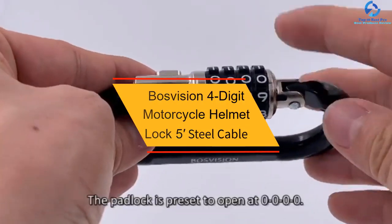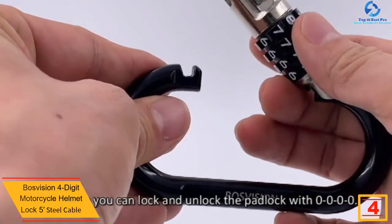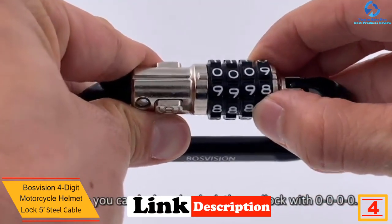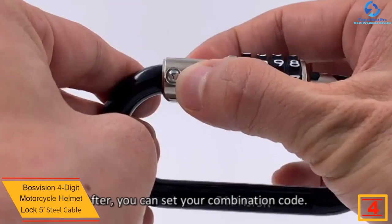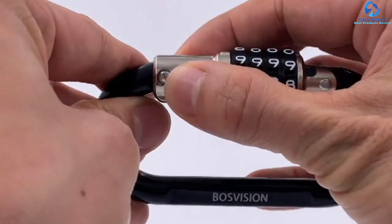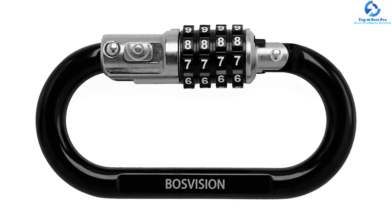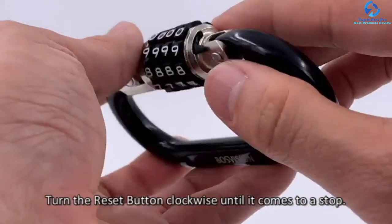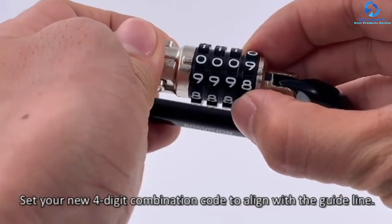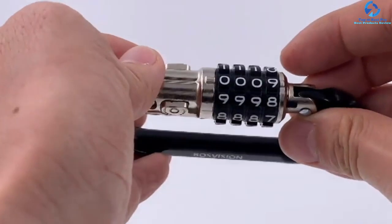At number four, we have the Boss Vision four-digit motorcycle helmet lock with five-foot steel cable. Boss Vision introduces a safe and secure way to keep your helmet when you need to perform other activities in town that require you to park your motorcycle. It is ideal for storing your gears, accessories, helmets, and jackets. The motorcycle helmet lock works best with scooters, buggies, bikes, push chairs, and trolleys. Additionally, it features an outward opening mechanism for easy attachment of the padlock to anything with a 2.5mm diameter. The helmet lock comes with a 1500mm thick coiled steel leash cable for added strength and reliability.